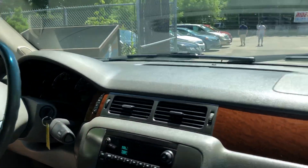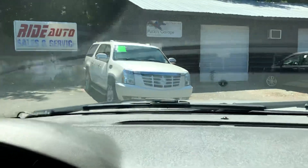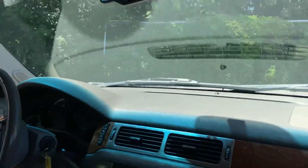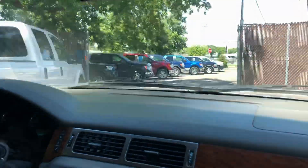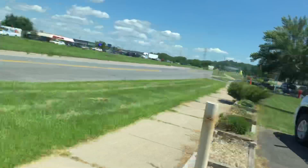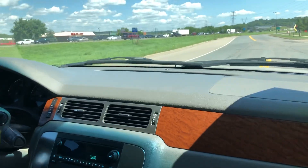In addition to this Yukon, we just had an Escalade come through — that's a long wheelbase Escalade with the 6.2. We also have a couple of Tahoes in the front that are short wheelbase like this one, with the 5.3. We also have an Expedition. So we'll have a great selection of vehicles for you to choose from.